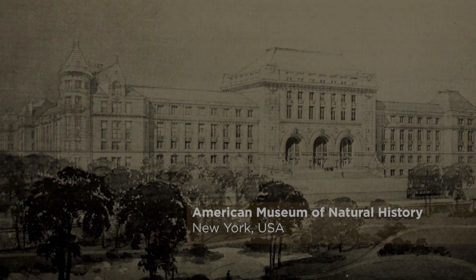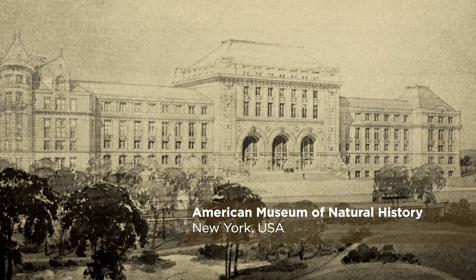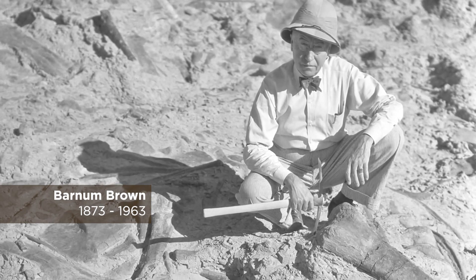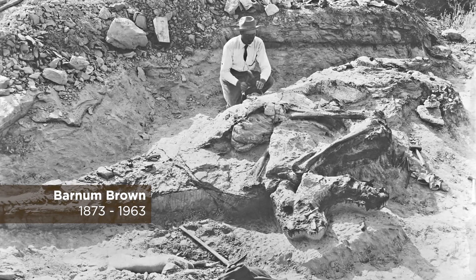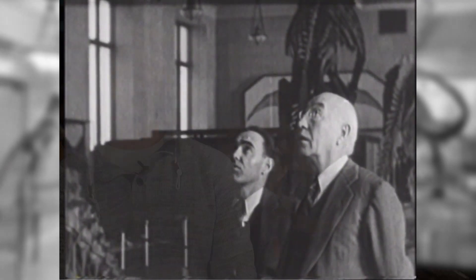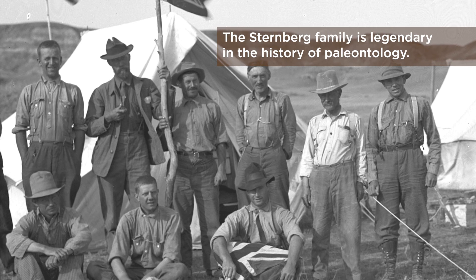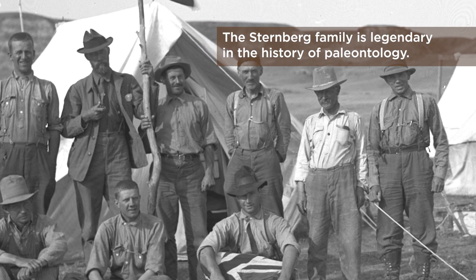Back in the 1910s, the American Museum of Natural History under Barnum Brown began collecting in the Badlands of Alberta, and he was bringing his fossils back to New York. The Canadian government wasn't too pleased with that, and so they decided to hire an American family named the Sternbergs to collect on behalf of Ottawa.